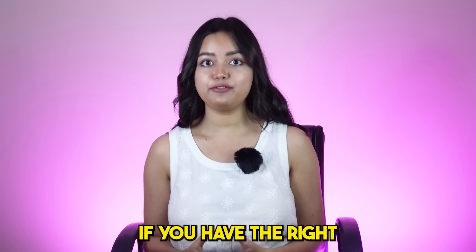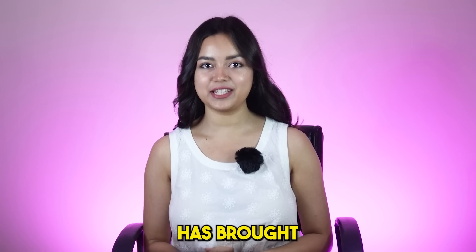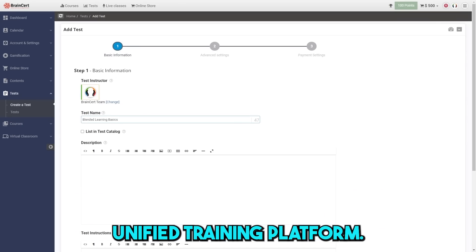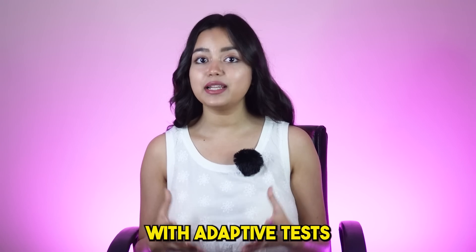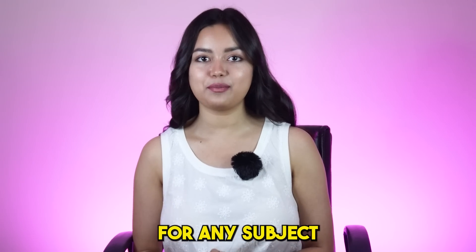So it would be best if you have the right tools and expertise. And so for that, PitchGround has brought to you Brainsert. Brainsert is an all-in-one unified training platform. With this, you can quickly build custom course websites with adaptive tests and live classes that are perfect for any subject or niche.